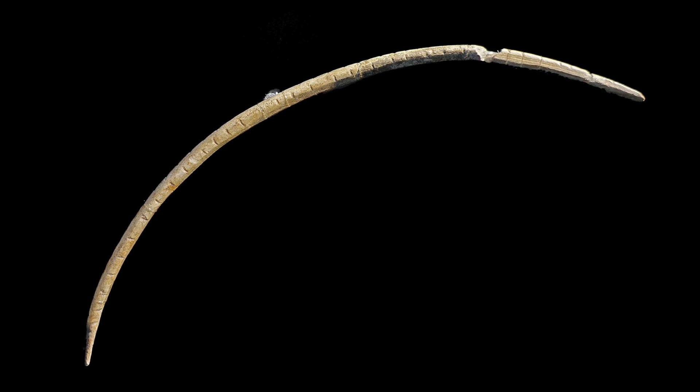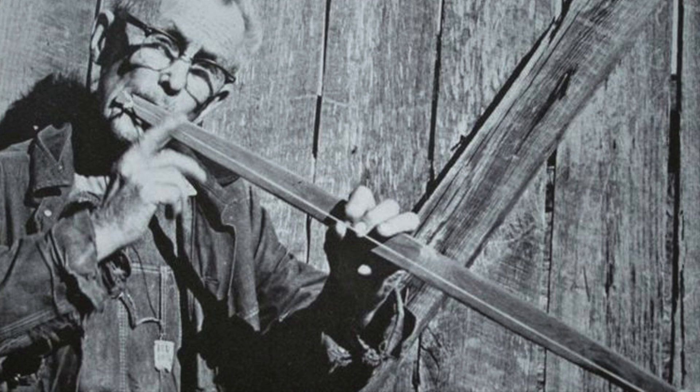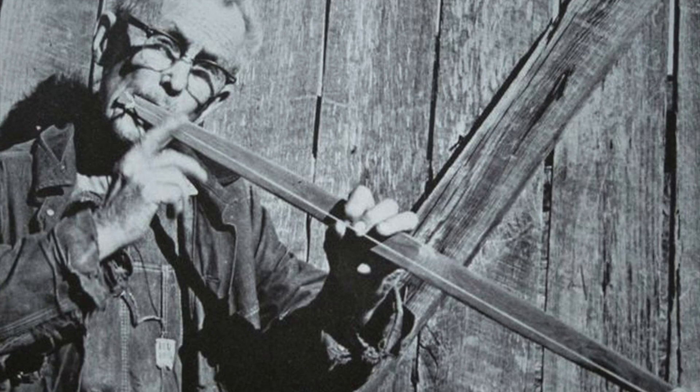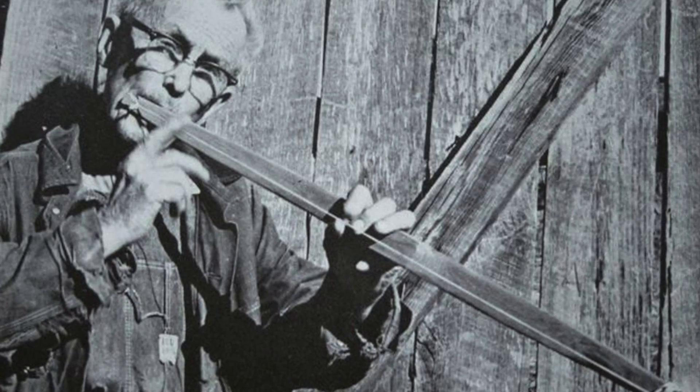This is a 35 to 40,000-year-old mouth bow, which would have been strung end to end with a taut chord that when plucked made a sound. One end is placed in front of the mouth, and when strummed, the musician changes the size and shape of their mouth cavity, which changes the musical pitch.